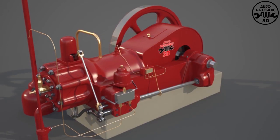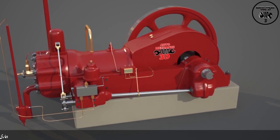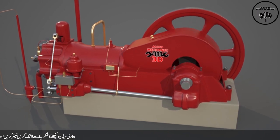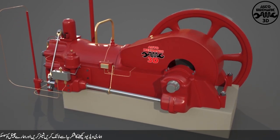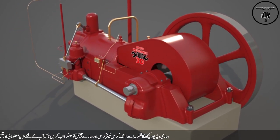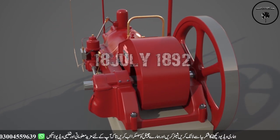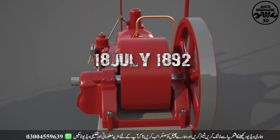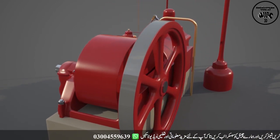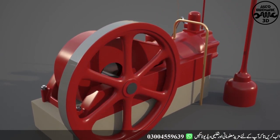Engineers faced many problems when heavy oil was used as fuel in internal combustion engines. Such oil had to be easily converted into vapors. After much experimentation, it was decided to use heavy oil or furnace oil as fuel. Finally, on July 18, 1892, the first oil engine was sold commercially, in which a pressurized fuel injection system was used for the first time.